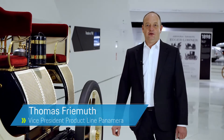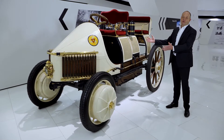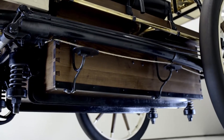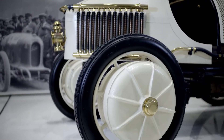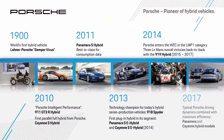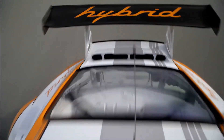Hybrid drivetrains are inherently nothing new for Porsche. Already in 1900, the Lohner-Porsche Semper Vivus was built, combining a combustion engine with a battery in the underbody and an electrically-powered front axle. In the 2000s, we once again took up the ideas for electrifying our vehicles, and in 2010 the first 911 GT3 R Hybrid clocked up success as an endurance car on the racetrack.